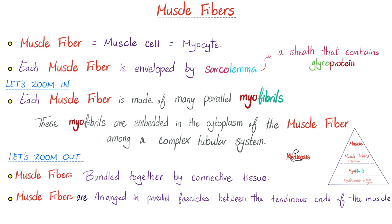Each muscle fiber is enveloped by sarcolemma, which is a beautiful sheath that contains glycoproteins. Each muscle fiber is made of many parallel myofibrils embedded in the cytoplasm among a complex tubular system — we'll talk about these tubules later. Muscle fibers bundle together by connective tissue and are arranged in parallel fascicles between the tendinous ends of the muscle. Each muscle has an origin and insertion — those are the two tendons.